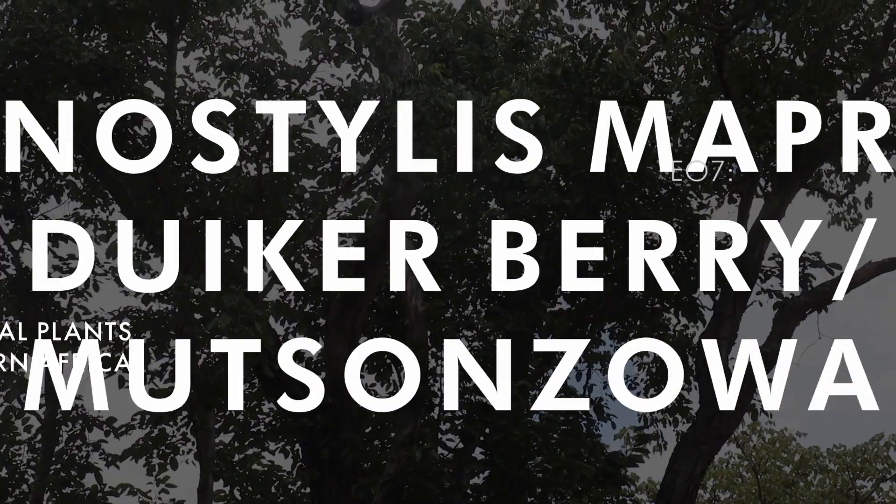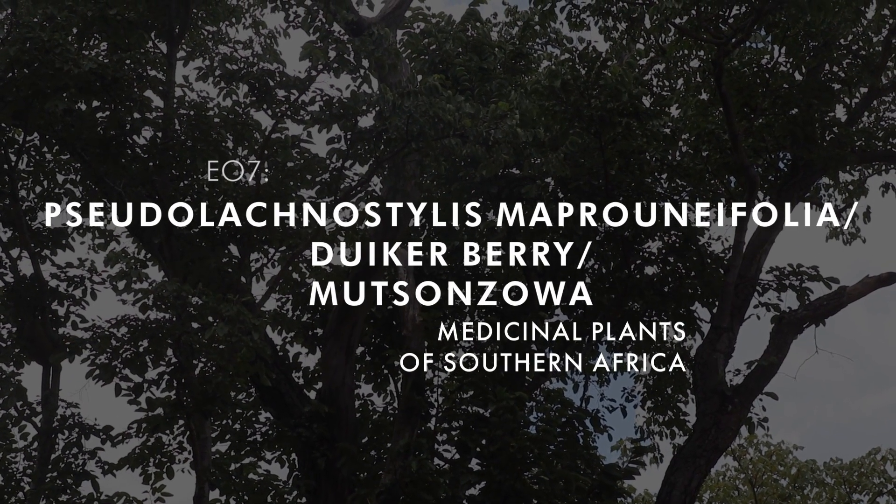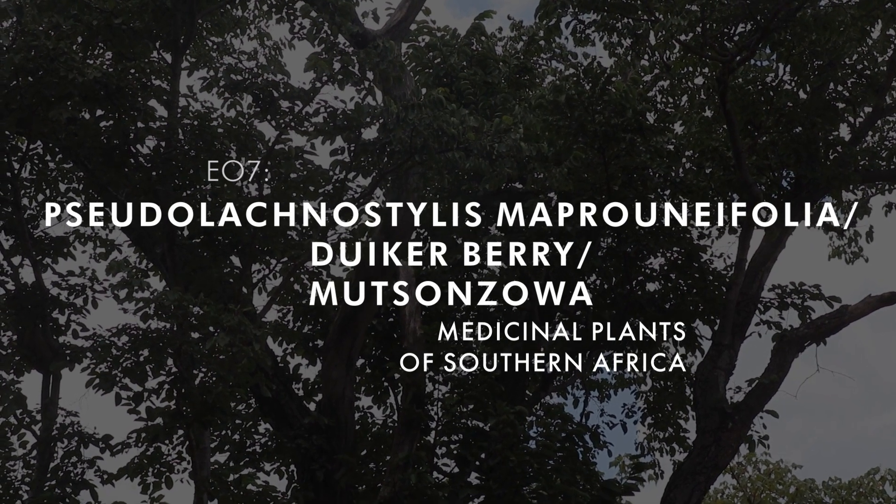The only time I've ever been red flagged on Facebook was the last time I made a video about this tree. This is Mutsonzoa, Pseudolachnostylus maproneifolia. I am Gus the African plant hunter. This is the next episode in my ongoing series on medicinal plants of southern Africa. During lockdown one of my neighbors came to me and said Gus, I had a dream and in my dream this tree is the cure to that disease which was keeping us all locked down. When I mentioned that in my video, I was red flagged for potentially spreading false news.